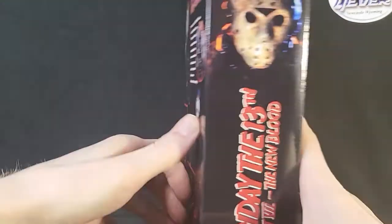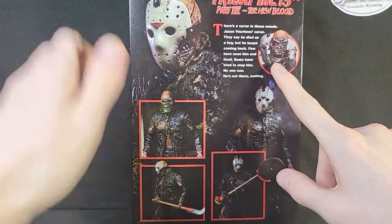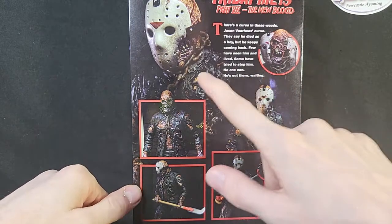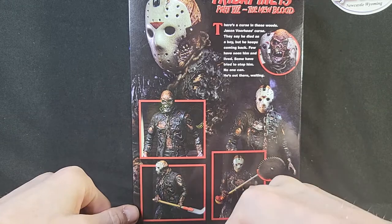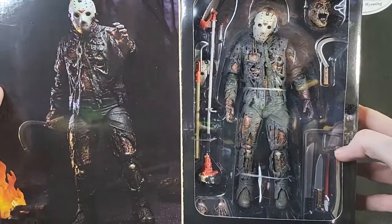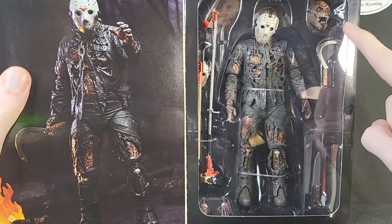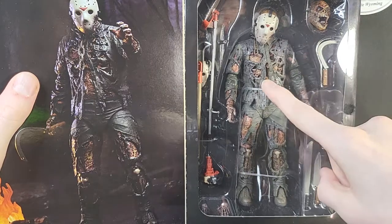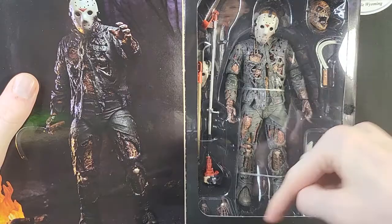On the side view we've got a great view of Jason up at the top, and of course it tells us it's made by NECA. On the back we've got the figure showing the broken hockey mask, the figure itself, and a couple of accessories — his weapons. And then of course we've got it opened, showing off the figure with the scythe and every accessory that comes with the figure. There's a ton of accessories — let's go ahead and open this thing up and take a closer look.